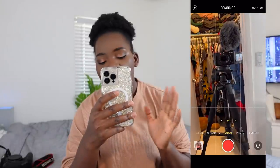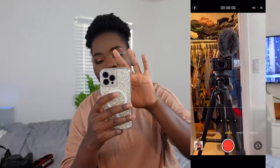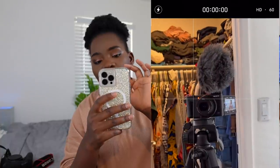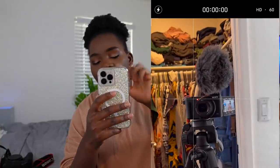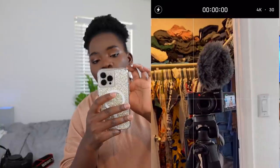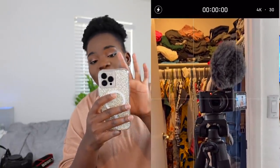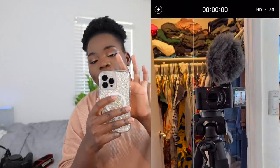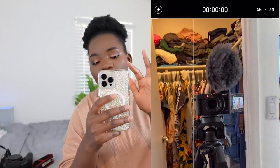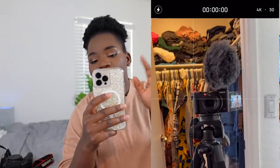This iPhone has the cinematic view. If you don't have cinematic, you can just use normal video. You can go into your settings and change it to 60 frames per second, 30 frames per second, or 4K. Do you see how 4K turns it into an almost camera-like view? That's what it does.